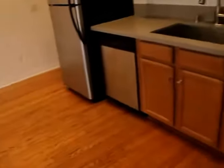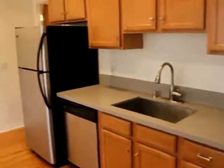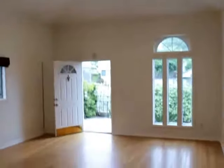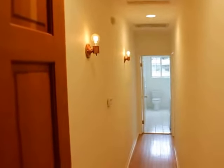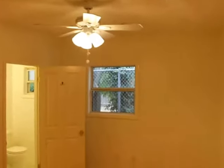Kitchen island. Dishwasher. There's another look from this angle. Some hallways, some Edison lights. First bedroom.